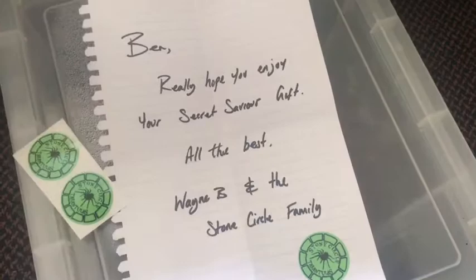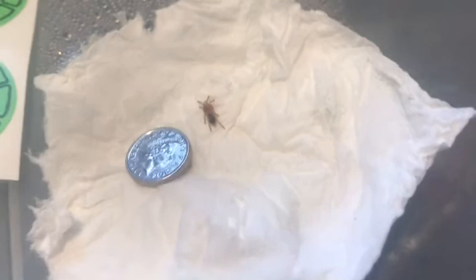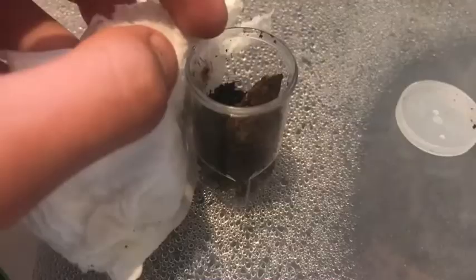Next to a 5p coin you can see how tiny it is. My Nandu chromatus sling sadly passed away, so it's very nice to have another one — they look absolutely great as adults. Let's get it rehoused into its new enclosure. In you go, little one — nice and simple.